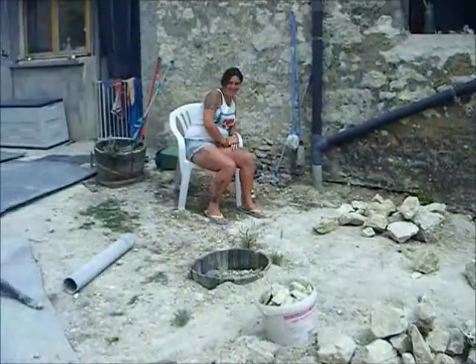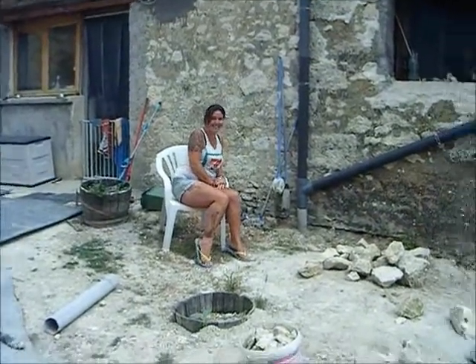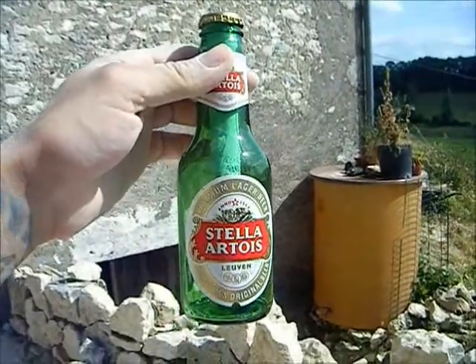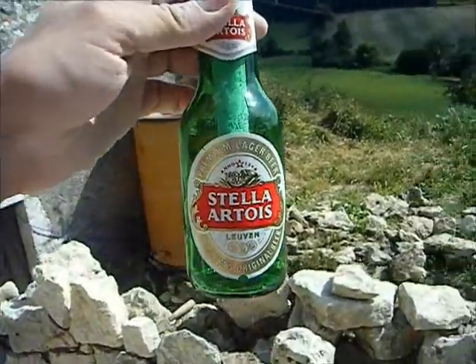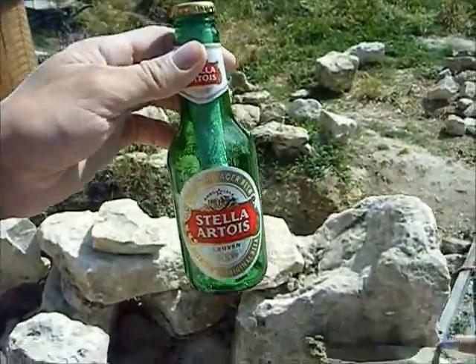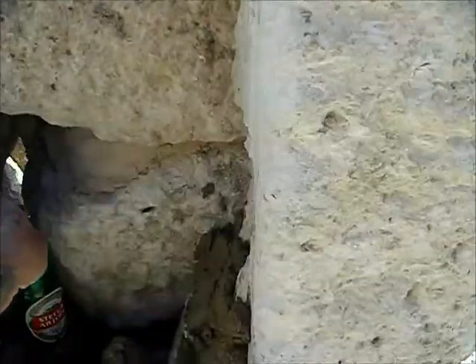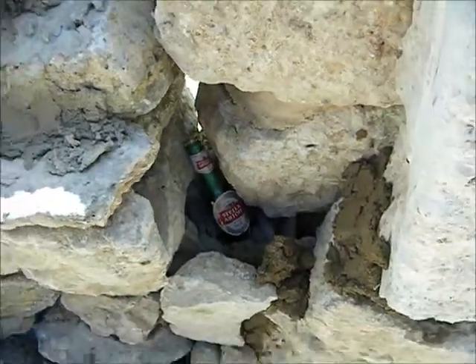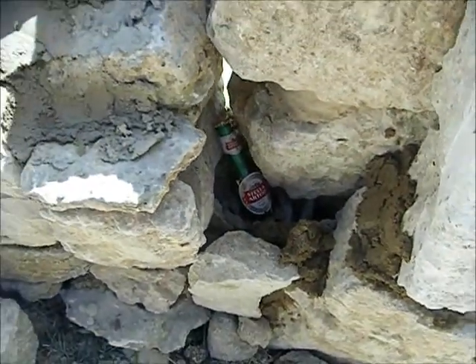Here's my message in the bottle for the builders in god knows how many years time to find. I always like to do this from the walls — you might get unnerved in a couple of hundred years time, you never know.